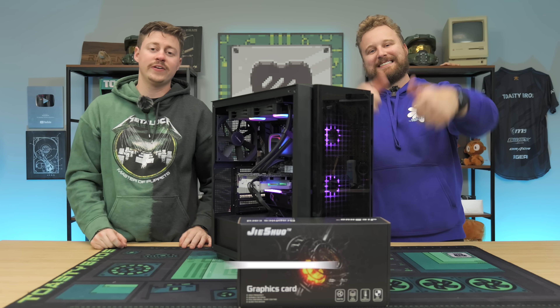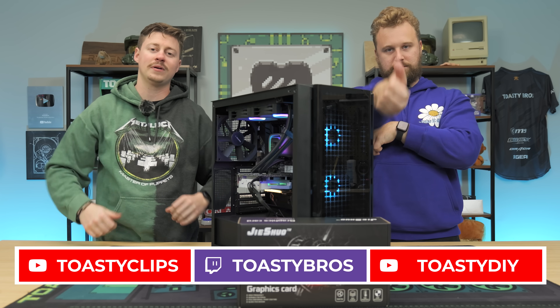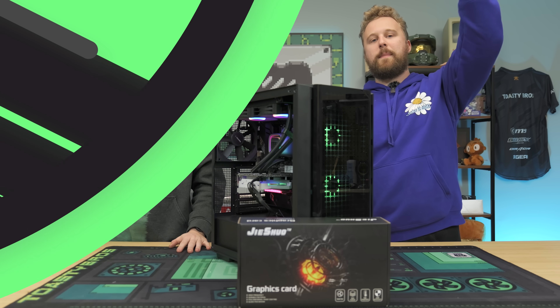As always, we hope you guys enjoyed today's video. If you did, check out our other YouTube channels and also our Twitch at Toasty Bros, and don't forget to like, comment, and subscribe. We'll see you guys in the next one.